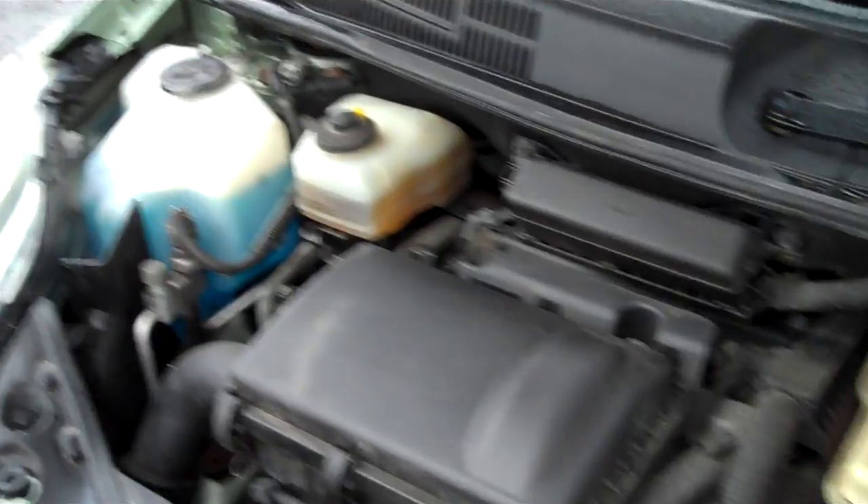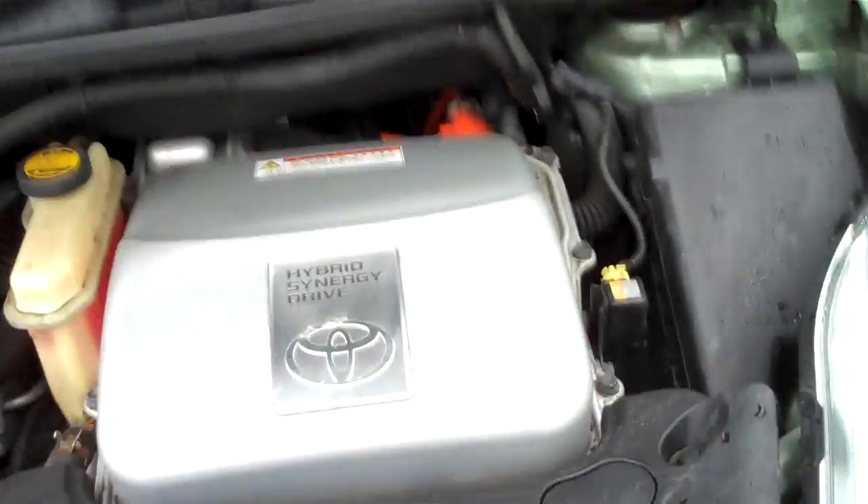The EPA fuel economy on this car is unbelievable — 60 miles to the gallon city, 51 highway I believe. All the EPA emission labels are present, so no sign of any significant prior damage.